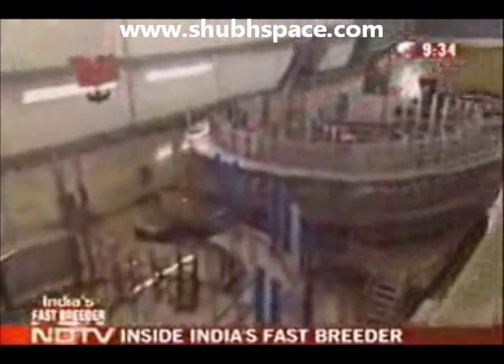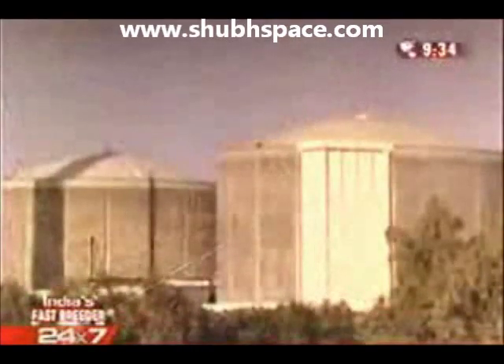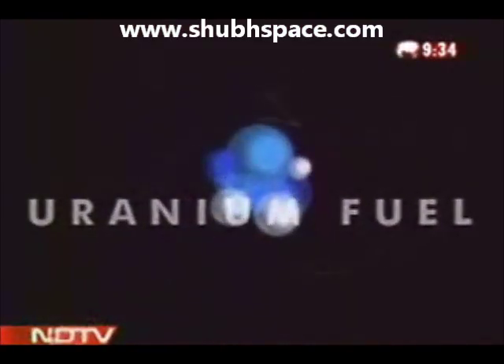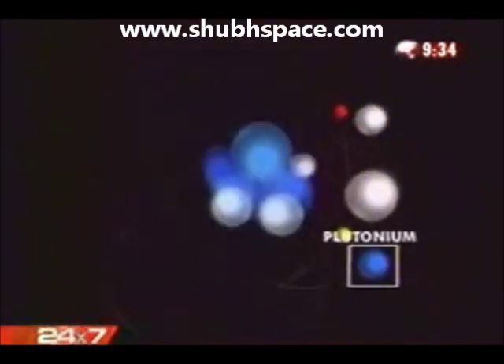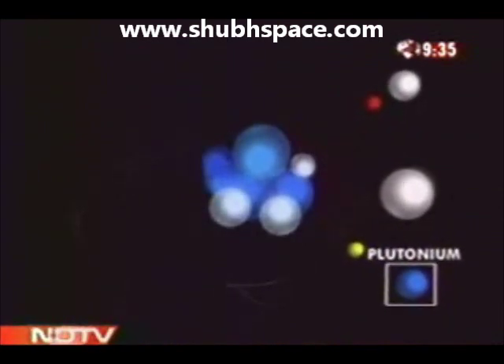India is switching to Fast Breeder reactors in the second stage of its three-stage nuclear cycle. Till now, in the first stage, India has built and operated the more traditional light-water and pressurized heavy-water reactors that run on uranium fuel. A traditional nuclear reactor uses uranium, or enriched uranium, to produce electricity. A neutron is fired at the uranium fuel and fission takes place, which means the uranium splits into various by-products, including plutonium. This fission reaction generates enormous heat which, like any thermal power plant, is then converted into electricity.